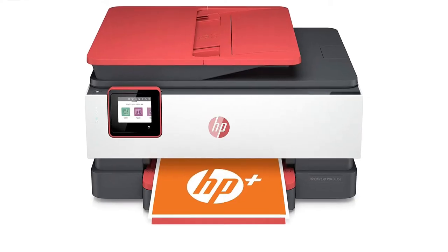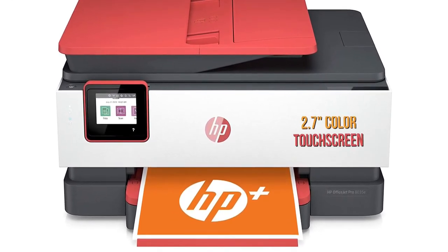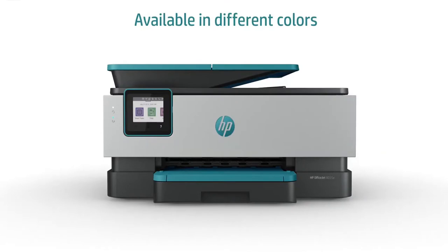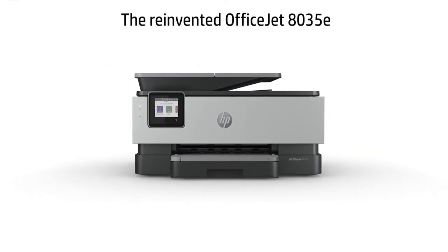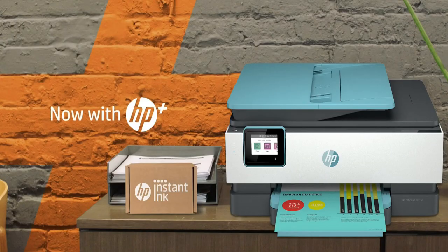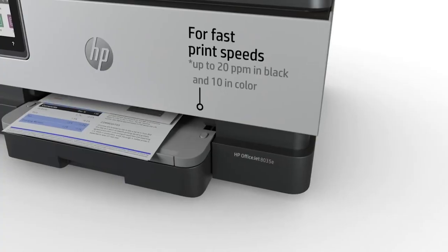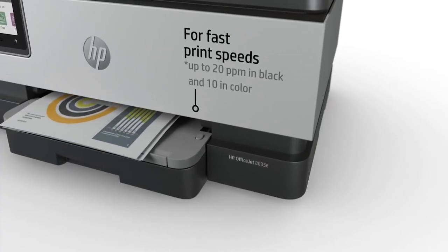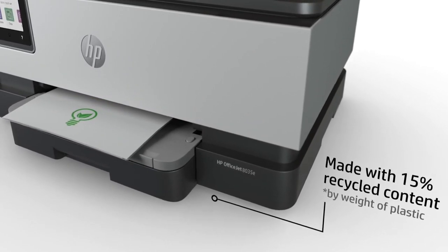You can elevate your productivity even further with features like scanning to email via the HP Smart App. Work fast and hands-free with its 35-page auto-feeder, and take control of print, copy, scan, and fax jobs using the 2.7-inch color touchscreen. Get the HP OfficeJet Pro 8035E to create high-quality scans from your smartphone and capture multiple pages in one shot.